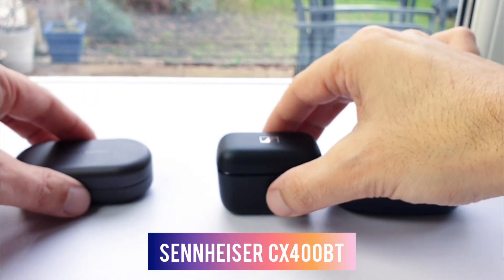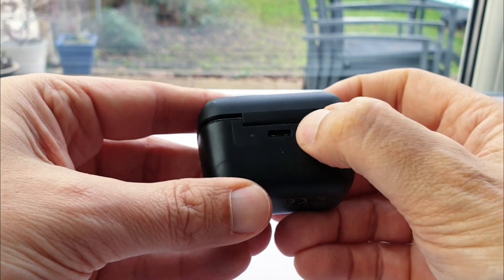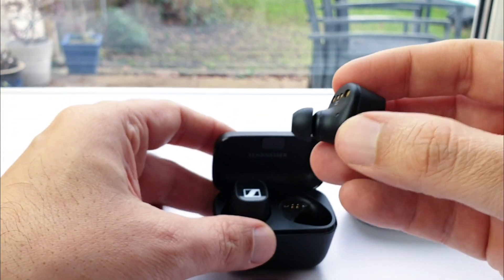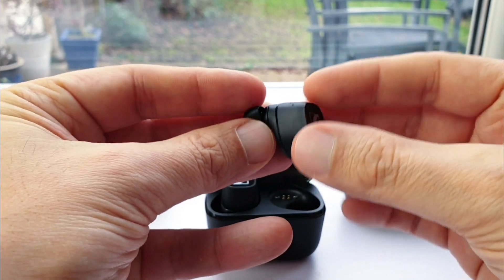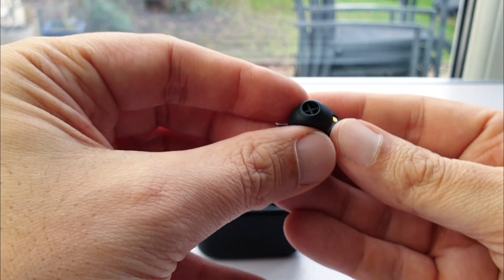Moving on to the Sennheiser CX400BT and starting with the sound: these don't highlight female vocals and highs, so those used to an exaggerated sound may think them less exciting than more artificial-sounding earbuds. But over the long term you appreciate how beautifully even-handed and natural their sound is, making all genres shine. There is an occasionally noticeable slight boxy colouration from the housing and more throatiness in male vocals than the B&O, but that reverb adds fullness to the bass and vocals.